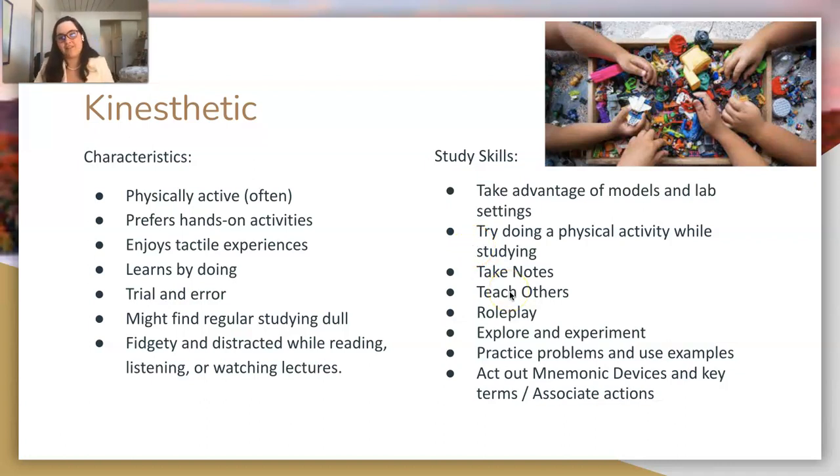Teach others — all learning styles benefit from this, but for kinesthetic learners, teaching someone is the best way to learn by doing. You're acting out the concept and doing it. Role play is another great method: for memorizing how covalent bonds form, one person can be two hydrogen atoms and another can be an oxygen atom, linking arms to share electrons and form a covalent bond. You can kinesthetically and visually see what's happening.